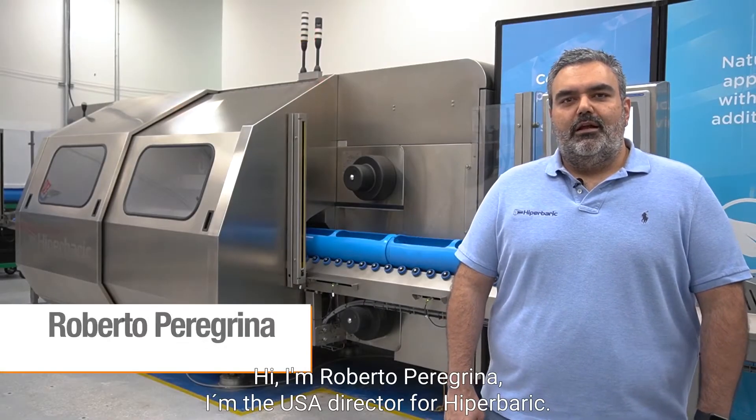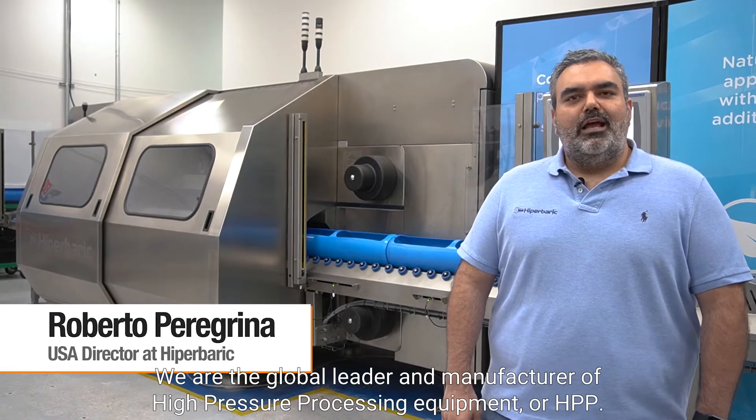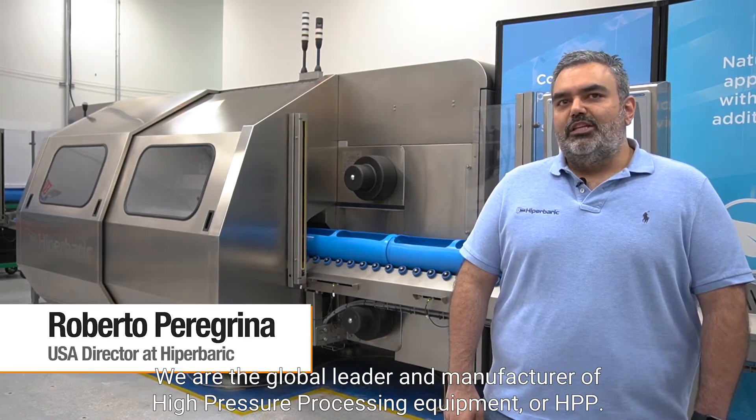Hi, I'm Roberto Peregrina. I'm the USA Director for Hyperbaric. We are the global leader manufacturer of high pressure processing equipment, or HPP.